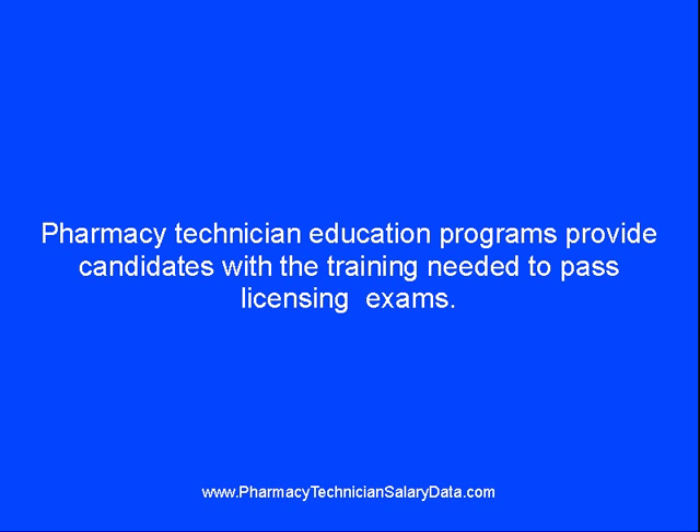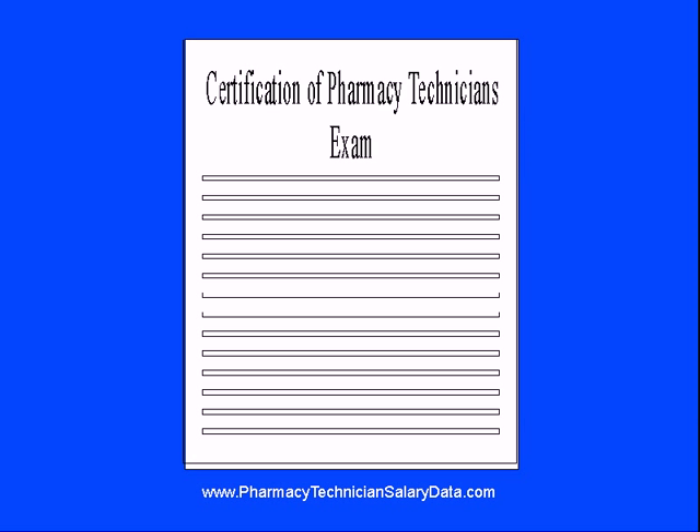Whether a state has stringent requirements or not, pharmacy technician education programs provide potential candidates with the training they will need to pass any examinations for licensing and, most certainly, will prepare them to do an excellent job. The exam for the certification of pharmacy technicians provides an excellent site for the state-by-state comparison of requirements for pharmacy technicians.